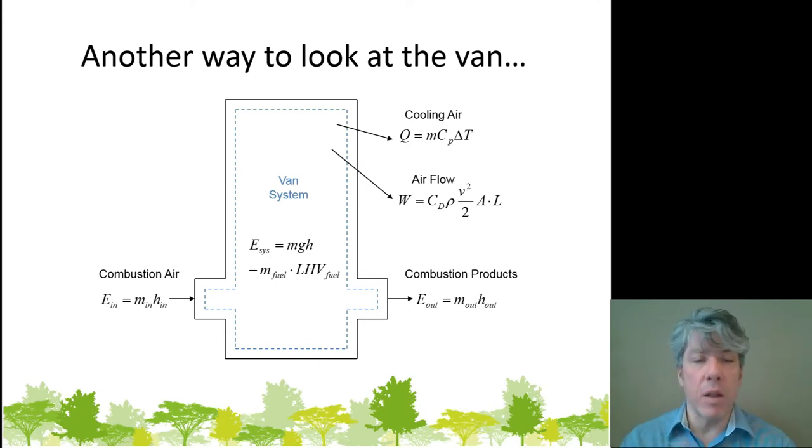The point is that this van system has some energy we can account for. The heat loss from the radiator is a cooling effect — an MCP delta T type of term. The drag work is the drag coefficient through the frontal area times the characteristic length L, which is the distance down the road the vehicle moves. Since energy is conserved, if we can figure out where all the energy flows are, we can track and account for them.